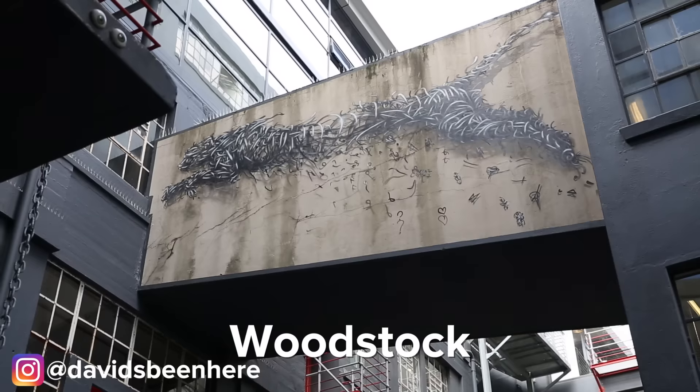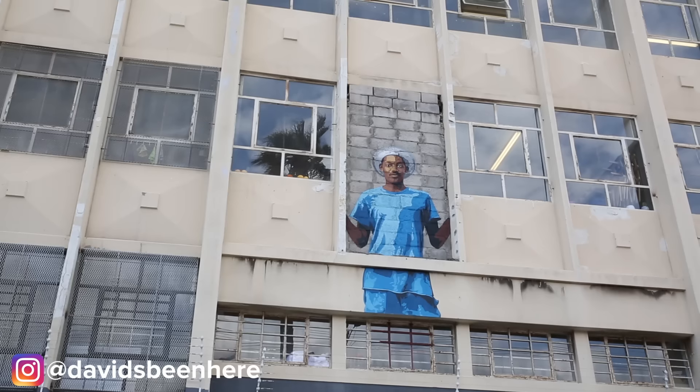Next we head to the artsy district of Woodstock. Throughout the district you can see street art everywhere.